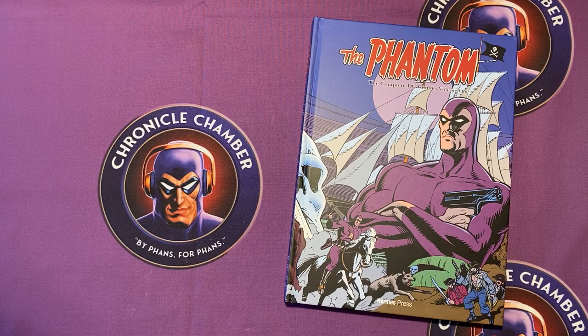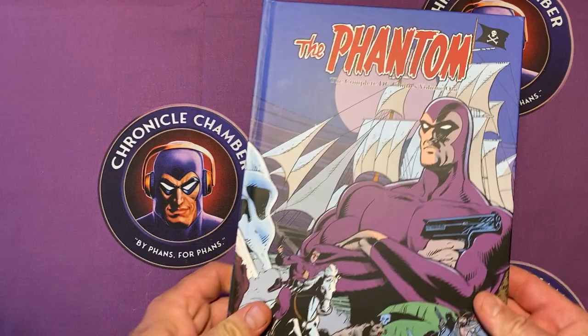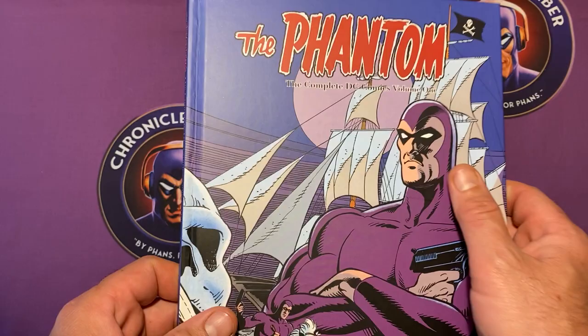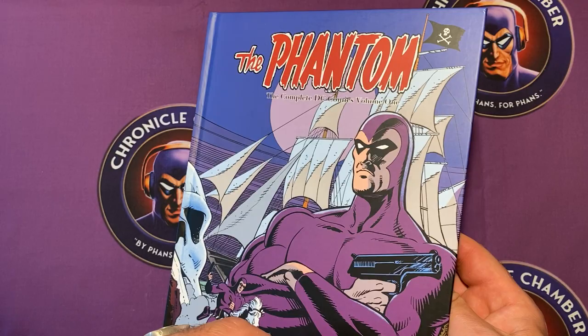G'day everyone, and for those who came in late, welcome. You are watching another one of Chronicle Chamber's video reviews. Today we are looking at the Hermes Press volume, The Phantom: The Complete DC Comics Volume One. This is the hardcover that came out in late 2021, which gathers, as it suggests, the DC Comics from the 1980s.